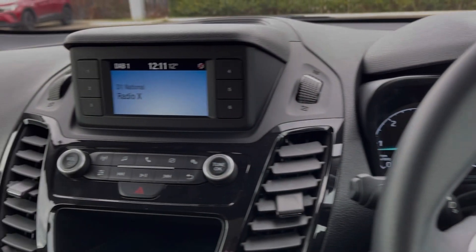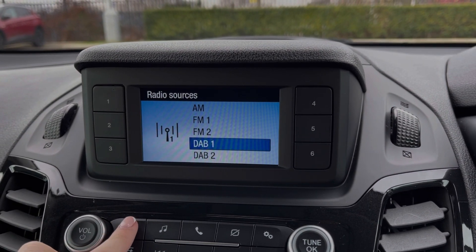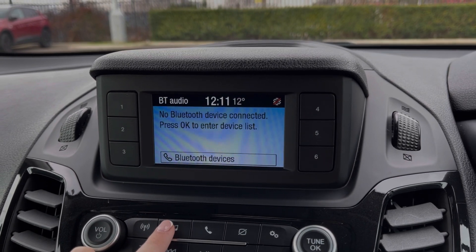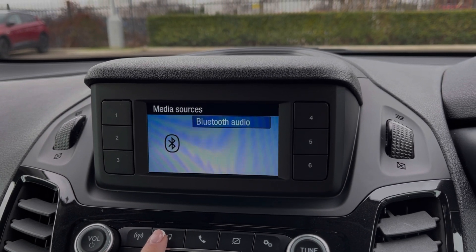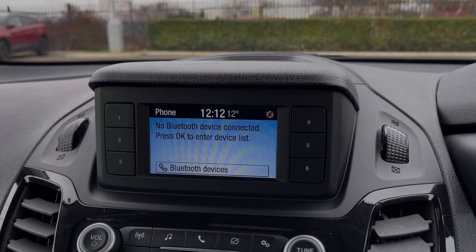Heading across to the media screen, you've got plenty of choices here. The car provides access to DAB, FM and AM radio wavebands, or you can stream your own music when connected via Bluetooth. You can also use the Bluetooth feature for taking and making phone calls while out on the go.